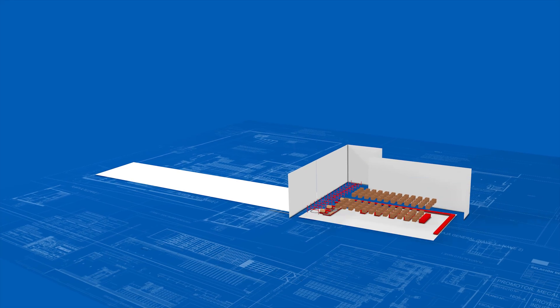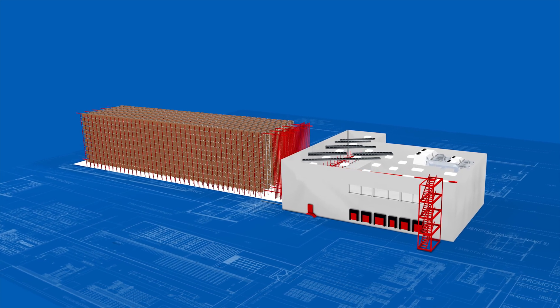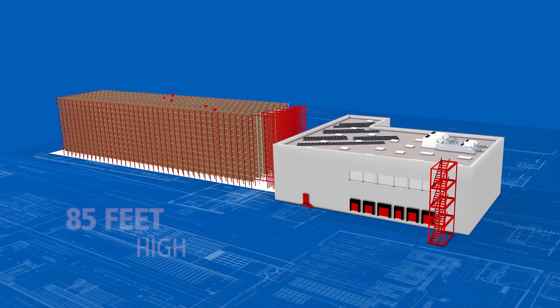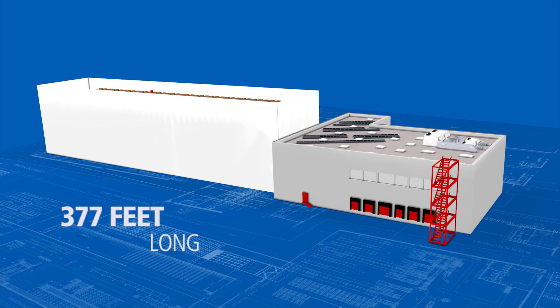One of the big advantages of our Mecalux installation is that in just 37,674 square feet, we can store up to 15,000 pallets — in the pallet rack warehouse we ran before, frankly, this would have been impossible. This distribution centre, built adjacent to the company's existing warehouses, consists of a mezzanine installation and an 85-foot-high, 377-foot-long warehouse with five stacker cranes.